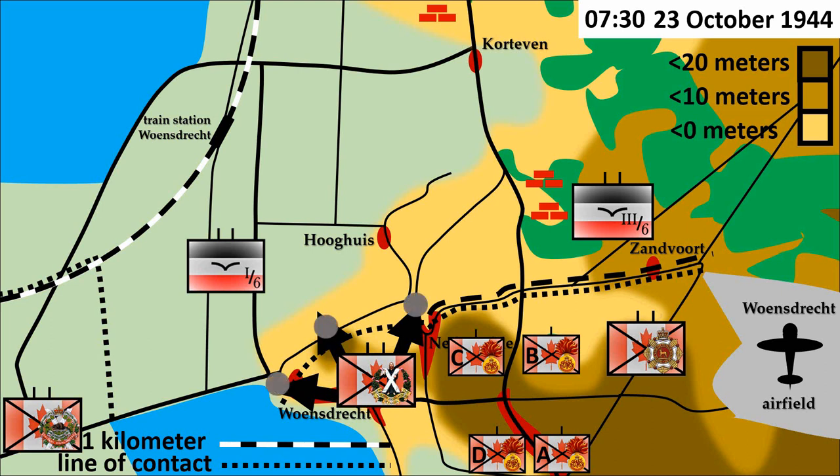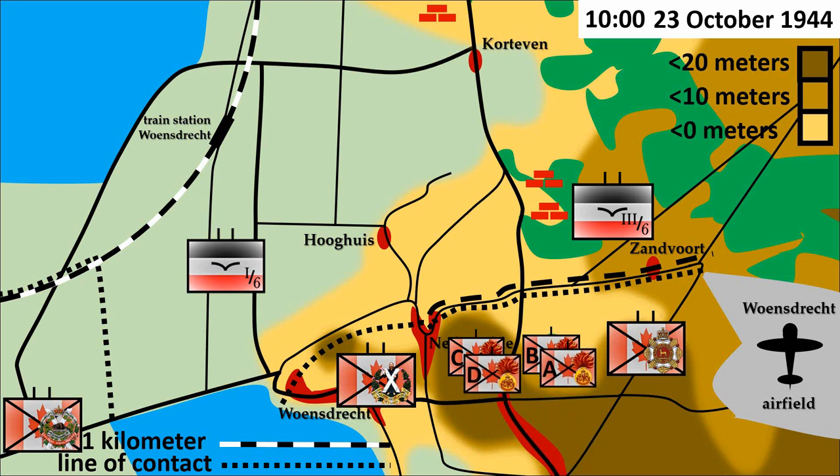The 6th Brigade didn't make a good start with the initial attack. Around 10 o'clock, the commander of the Fusiliers Mont-Royal decided to give the attack new impulse by releasing his two remaining companies, which were originally meant for the second stage of the attack towards Korteven. The plan was to use C and D Company to keep the Germans busy, while A Company was to support B Company in their attack towards Zandvoort in order to outflank the German positions at a crossroads blocking the northward advance. The German paratroopers were not fooled and caught them in the open, where the Fusiliers Mont-Royal suffered heavy losses. By noon it became clear that the 6th Brigade's attack had completely stalled, with battalions barely having moved from their starting positions.